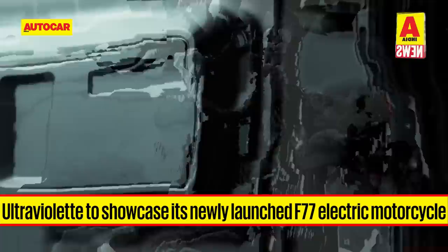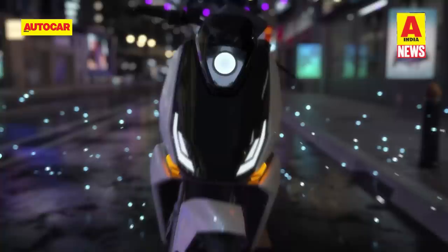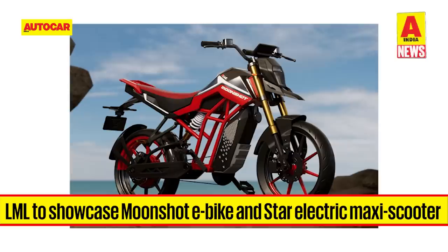Ultraviolet will showcase its newly launched F77 electric motorcycle at the event. The Ultraviolet F77 is currently the most expensive electric motorcycle in the market, with prices of the top-end variant going up to Rs. 4.55 lakh. The LML brand has announced a comeback in an all-electric avatar, and the company will display the Star Maxi Scooter and the Moonshot electric motorcycle at the expo.